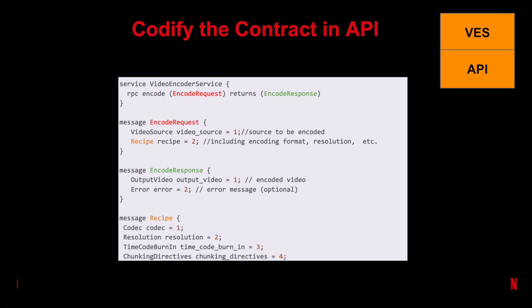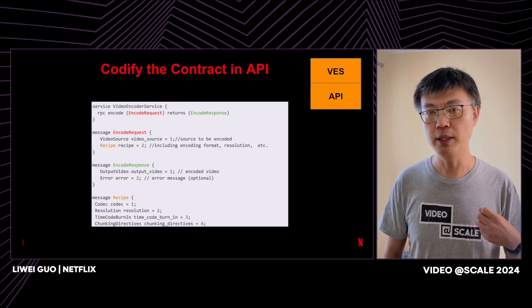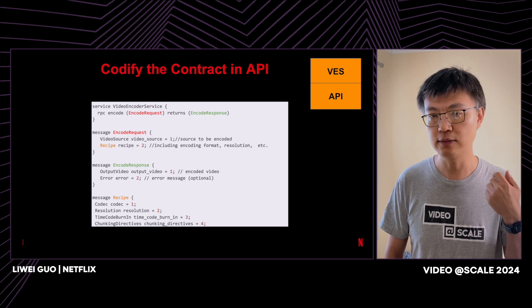The contract of video encoding is quite straightforward. To encode a video, you need the user to provide a source video and a recipe which captures user requirements. Source video and recipe make up the request body. And of course, you give back the encoded video. In case of failure, you also send back error messages so the user may be able to take action. That's our API, our contract, our VES API layer.